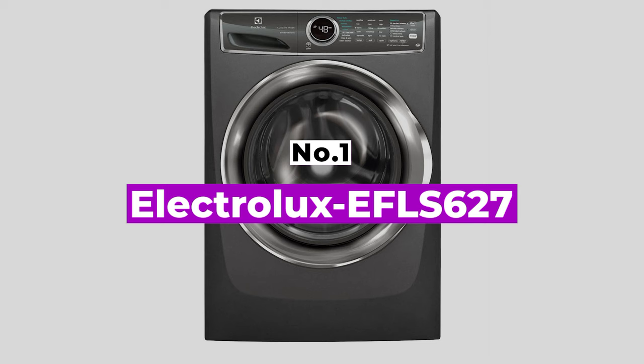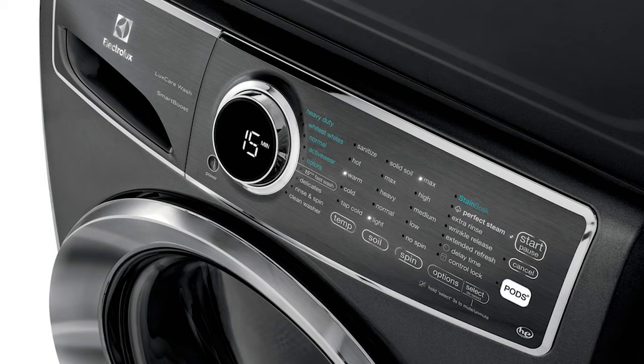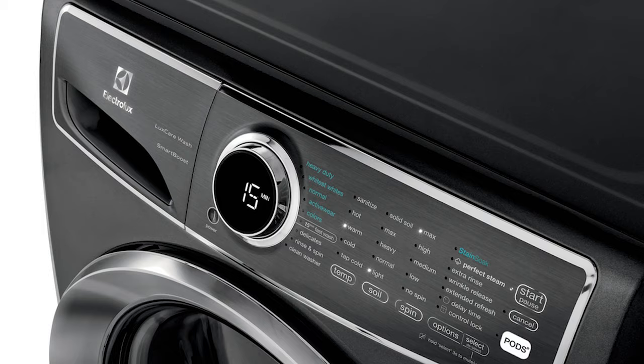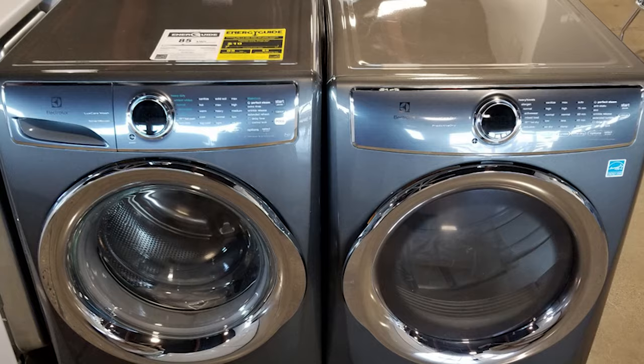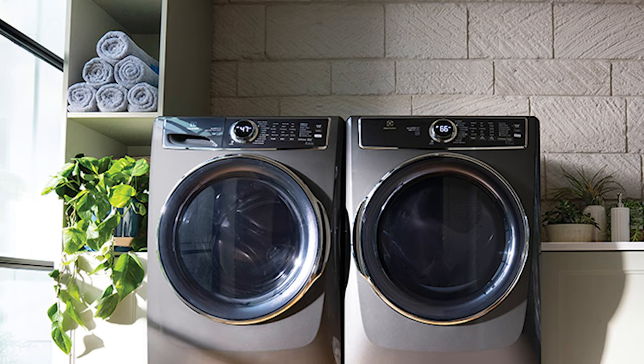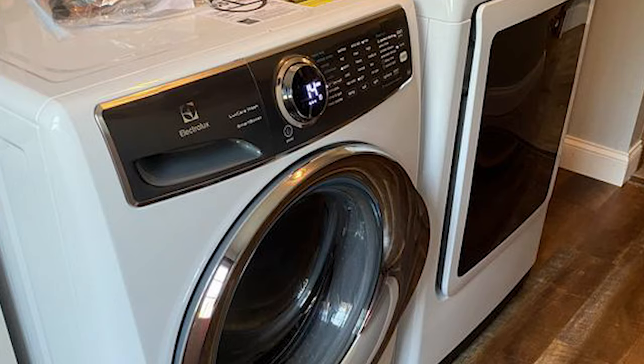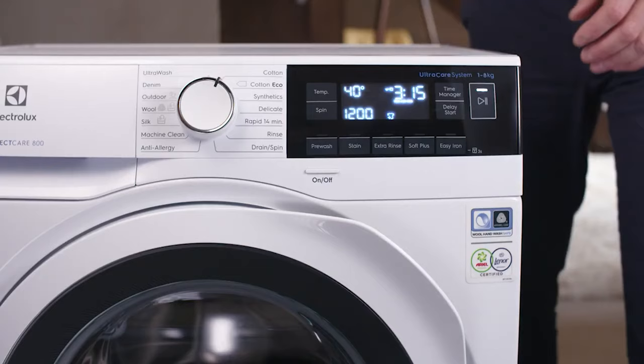Number 1: Electrolux EFLS627. The most energy-efficient washing machine in our ratings, the Electrolux 4.4-cubic-foot EFLS627 front-load washer also tackles stains better than most. It has some unique features that help it achieve such good results, including a Smart Boost feature that pre-mixes water and detergent before the cycle begins. There's also a dedicated spot for laundry pods in the dispenser that pre-dissolves them and mixes with water. Electrolux says this technology maximizes the cleaning power of the detergent. It also uses a significantly smaller amount of water than most machines — just 4,154 gallons a year — which is even less than the ENERGY STAR guidelines. Combined with its low 85 kWh annual energy use, this earns it the ENERGY STAR accolade of Most Efficient Clothes Washer 2022.